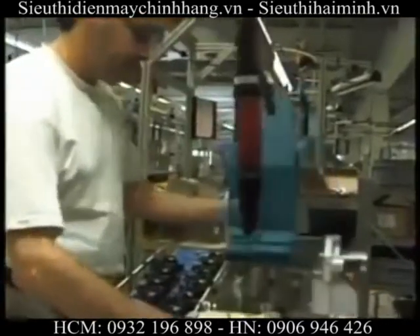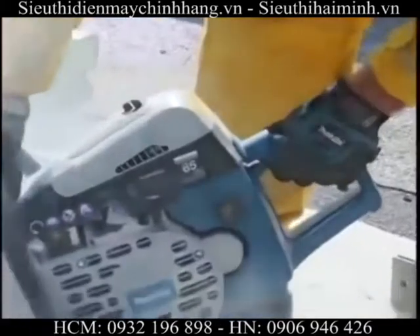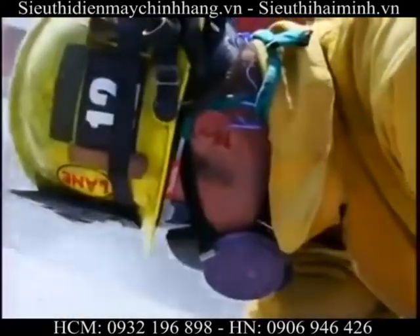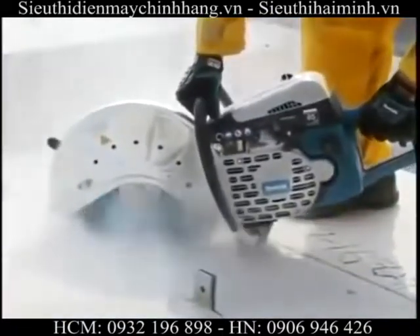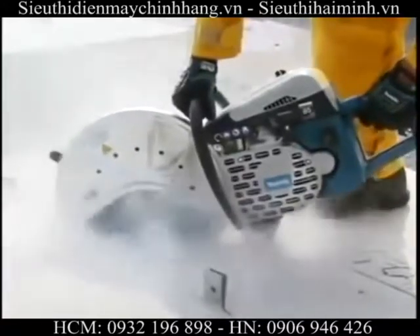Its anti-vibration damping system along with the power cutters' four absorption buffers help to cushion the operator grip for smoother handling. You'll also notice its improved exhaust emissions that meet Phase II EPA compliancy, yet it still maintains superior performance levels.